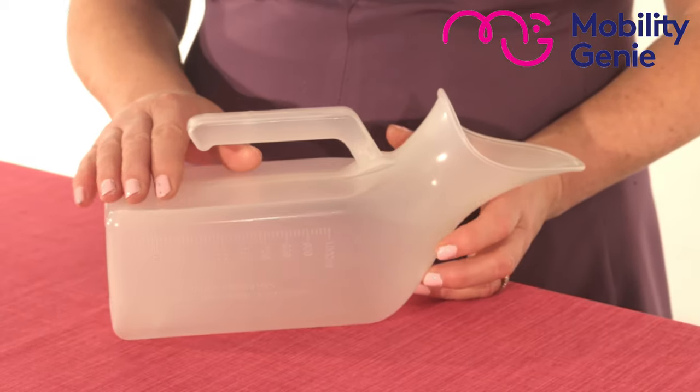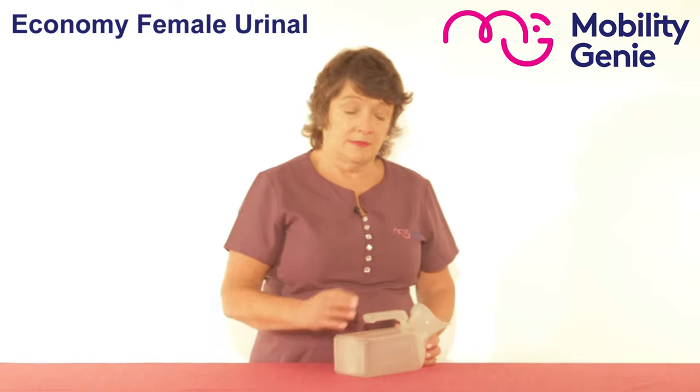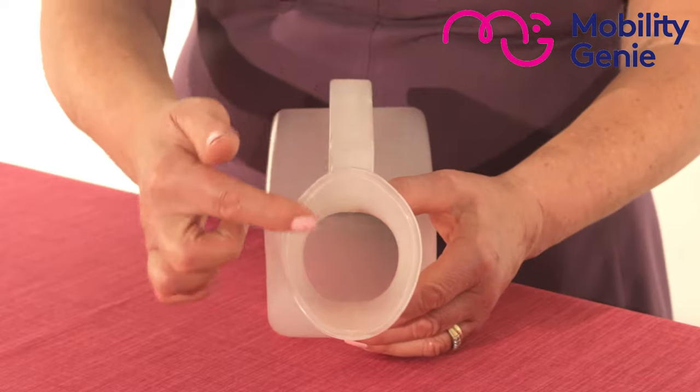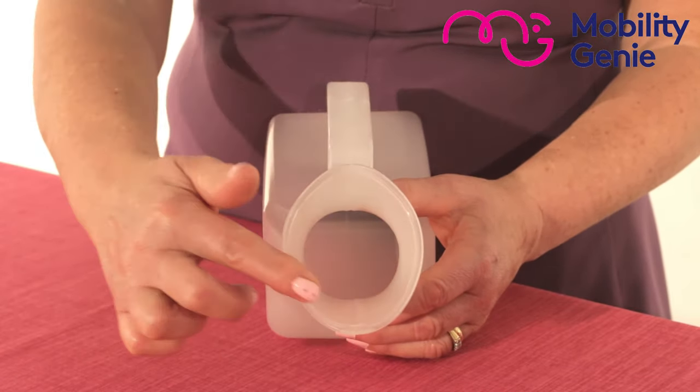This urinal is anatomically designed to enable use for the female when sitting, standing or lying. You can see the shape is different from a male urinal in order to accommodate the vulval area.